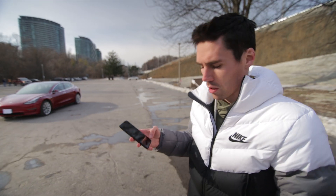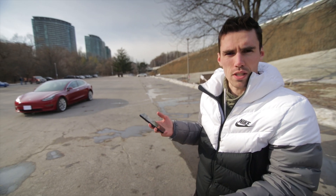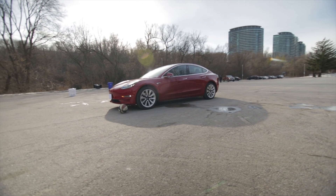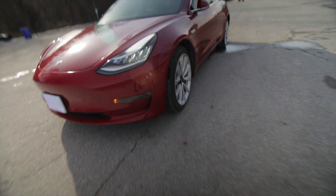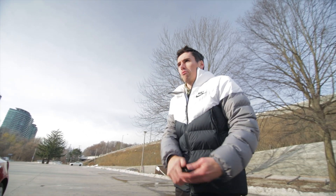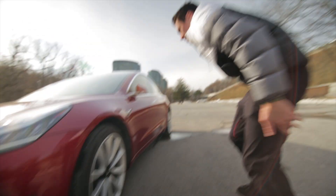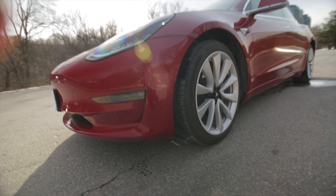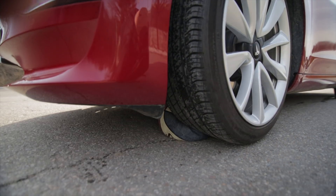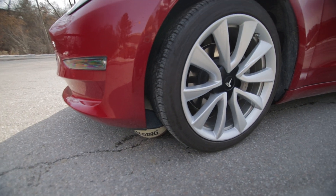Now we're doing the basketball rolling test — rolling it in front of the car. The ball is a little bit higher than the front fender, so we'll see what the sensors pick up. The car did not stop — it may have stopped when it ran over the ball, but the ball was not detected. Now we have to figure out how to get the ball out. The car reversed but the ball ended up in a really weird spot.